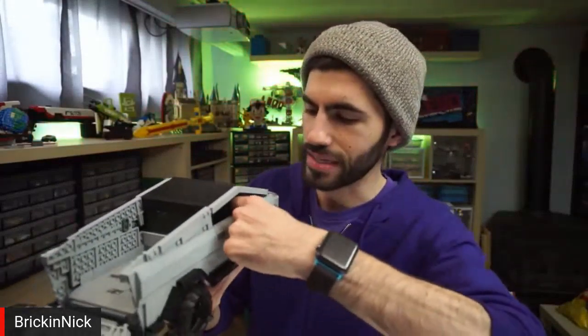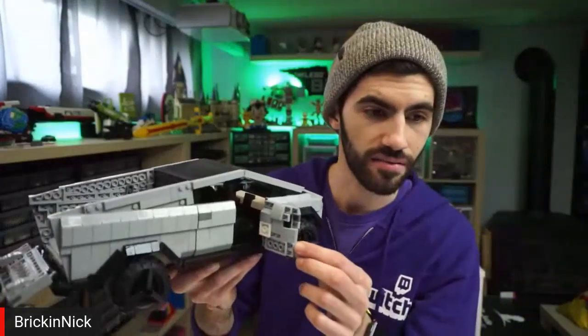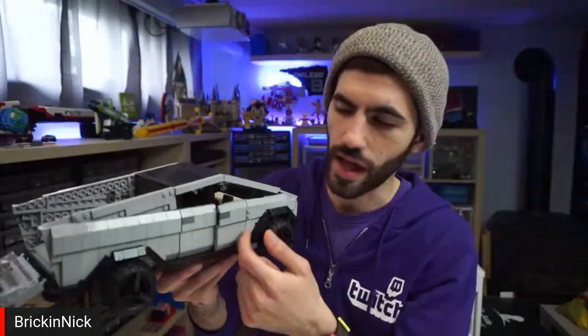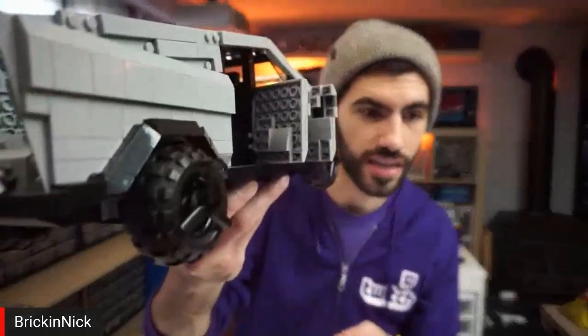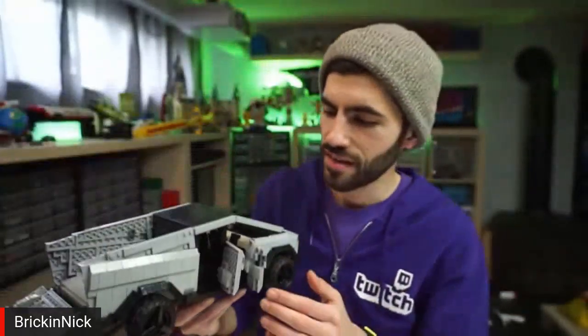The most illegal aspect of the build is the doors. The way the doors work is really sketchy — it's all legal building techniques, but the way they interfere with each other is incorrect. You can see I can't just smoothly close the door because they collide, and the front door has to be open for the back door to open. It's on some really janky connections — just a clip attached to a bar that I managed to wedge in there.